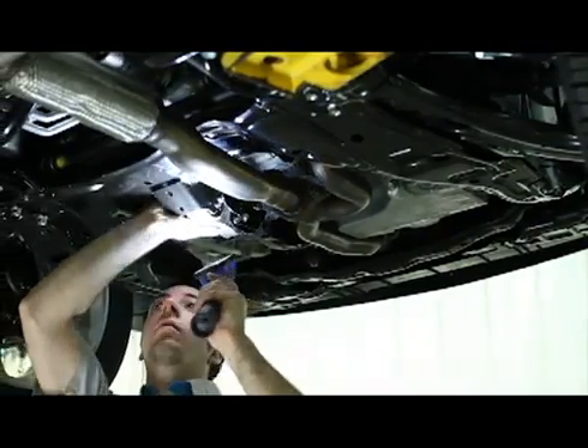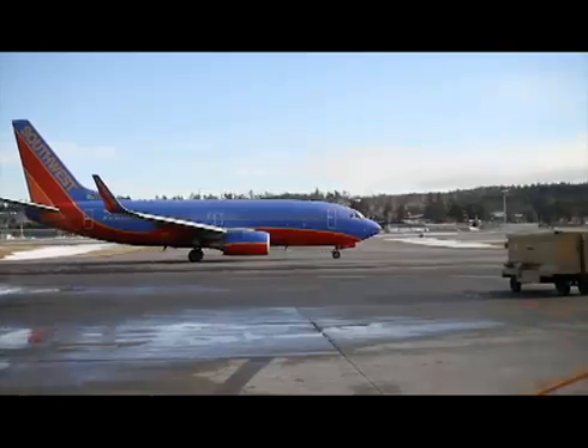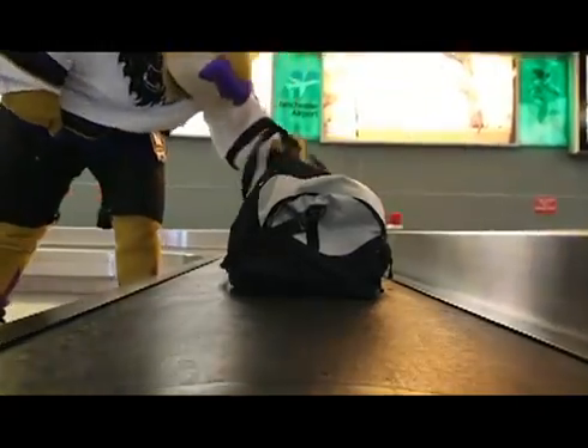The experts at Werner Mazda will service and clean your car and return it to the VIP parking area so it's ready to go when you return from your trip.